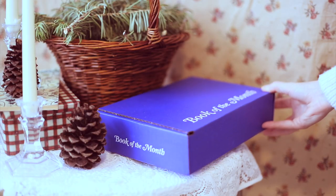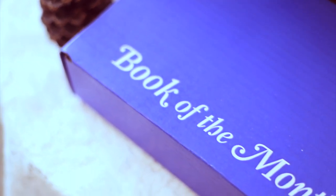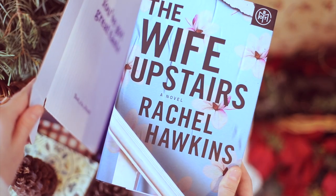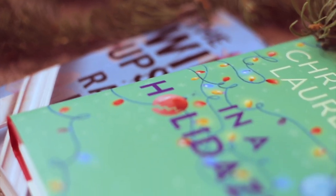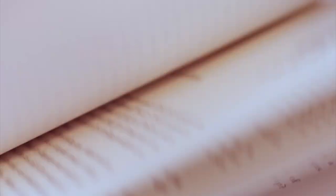For those of you who don't know, Book of the Month is a super popular and fast-growing online book service for any type of reader. Each month they offer five different picks and you can choose which one you are most interested in. What I love that's super unique to Book of the Month is that if you don't like any of them, you can simply press skip month and you don't have to pay anything that month.